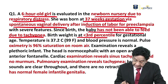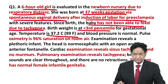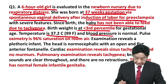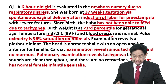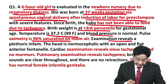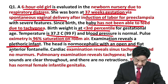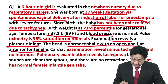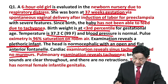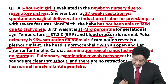Birth weight is less than the third percentile for gestational age. Temperature is slightly raised or maybe normal. BP is normal for the age. Pulse is normal. Examination reveals a plethoric infant. Head is normocephalic with an open and flat anterior fontanelle. Cardiac examination reveals tachycardia and no murmur. Pulmonary examination reveals tachypnea and breath sounds are clear. There is no retraction.